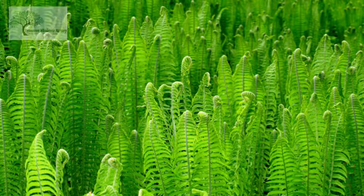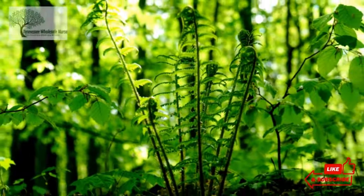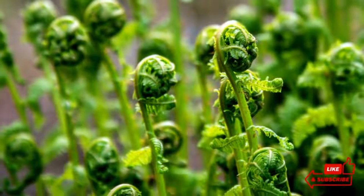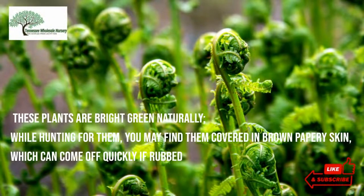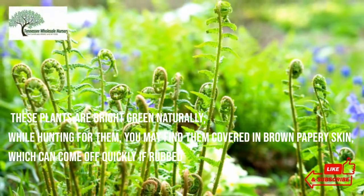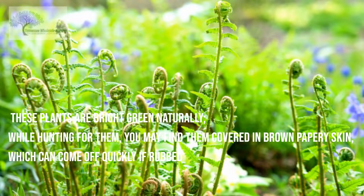The appearance of early spring fern is tightly coiled tips with a delicate texture. They appear like tiny curls coming out of the soil or mud. These plants are bright green naturally. While hunting for them, you may find them covered in brown papery skin, which can come off quickly if rubbed.